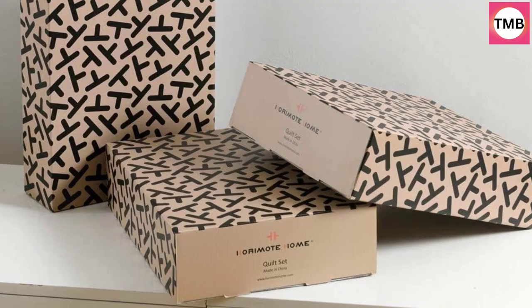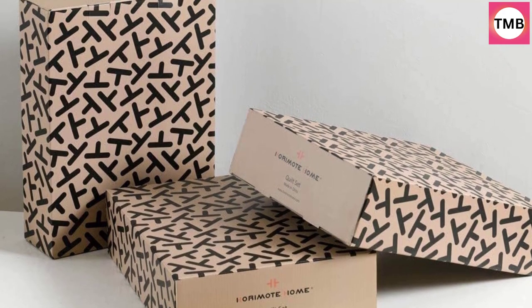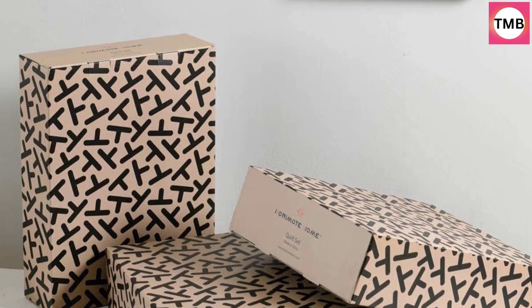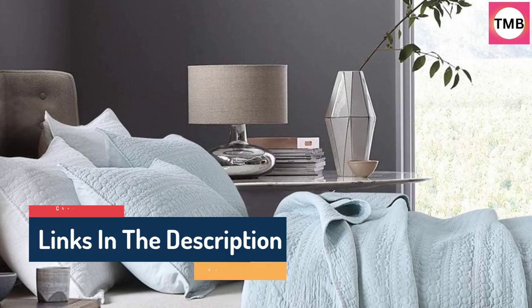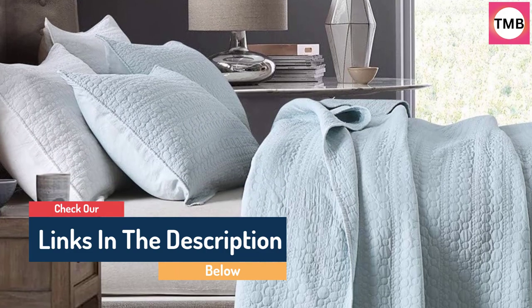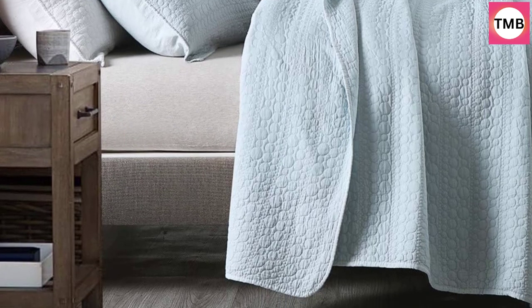Queen size includes one bedspread 90x96 and two pillow shams 20x26. Its solid colors and spot-stitching add a hint of elegance to any color scheme or aesthetic, and wrinkles from pre-washing enhance the style of the bedspread as well as added durability and resistance. This quilt is easy to care for and is fade, wrinkle, and shrink-resistant.